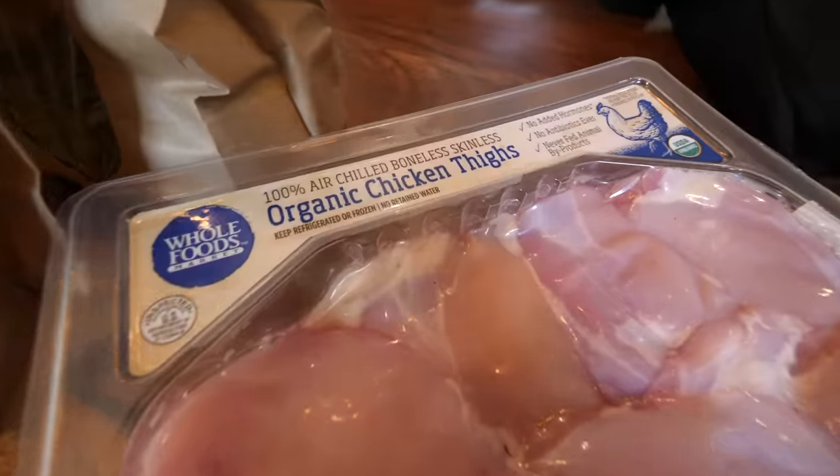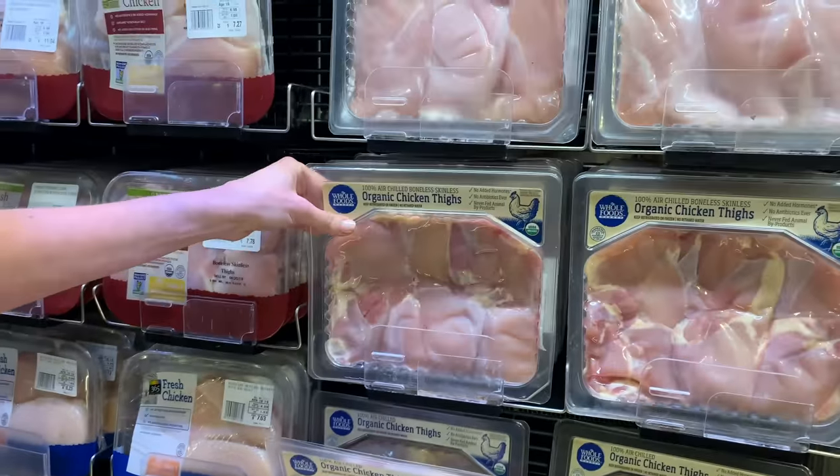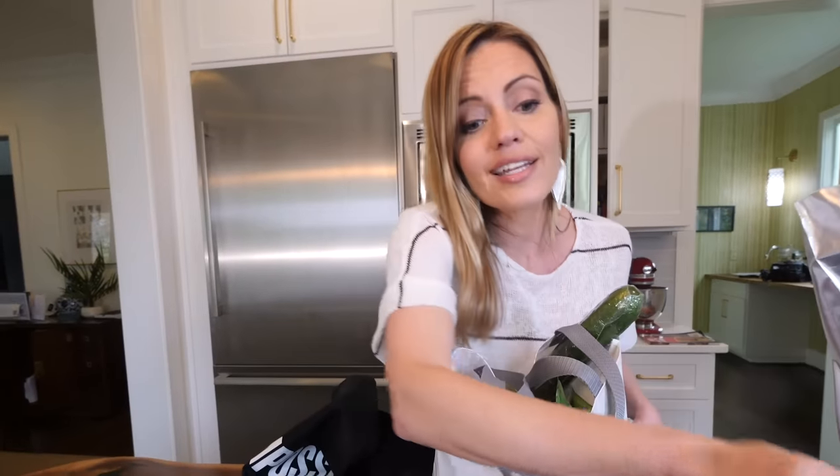I do the organic air-chilled Whole Foods brand chicken thighs. These were on sale today. These were never fed animal byproducts, no added hormones, no antibiotics, and I love a good chicken thigh. I think it's so much tastier than a chicken breast.